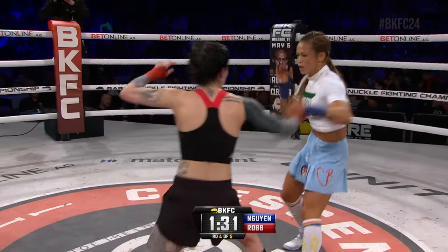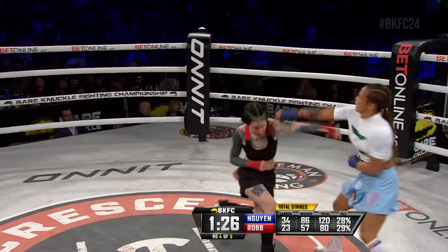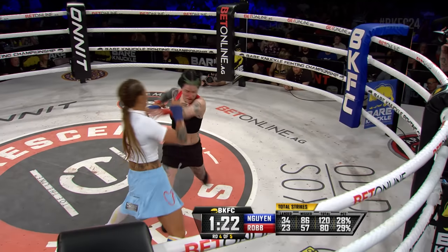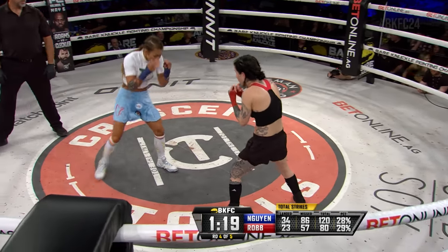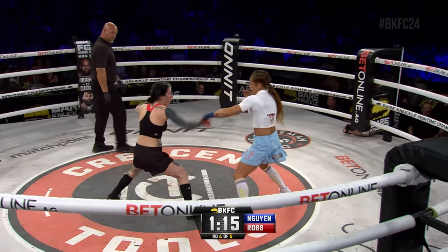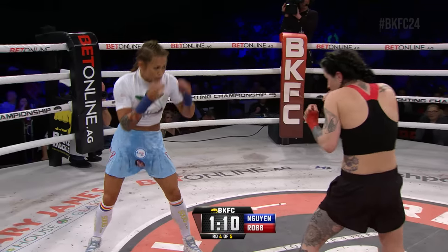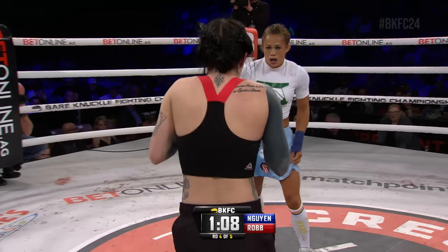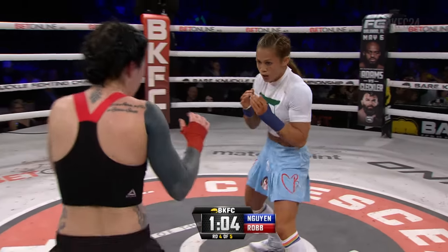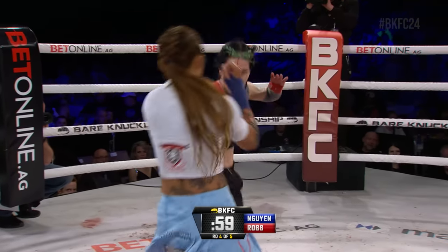Wynn is just not a stationary target — a lot of movement right there. Looking away to throw that right hand, avoid the right hand of Wynn. Fighters so often talk about dictating the tempo, the rhythm of the fight — that's exactly what Andy Wynn is doing to this point.